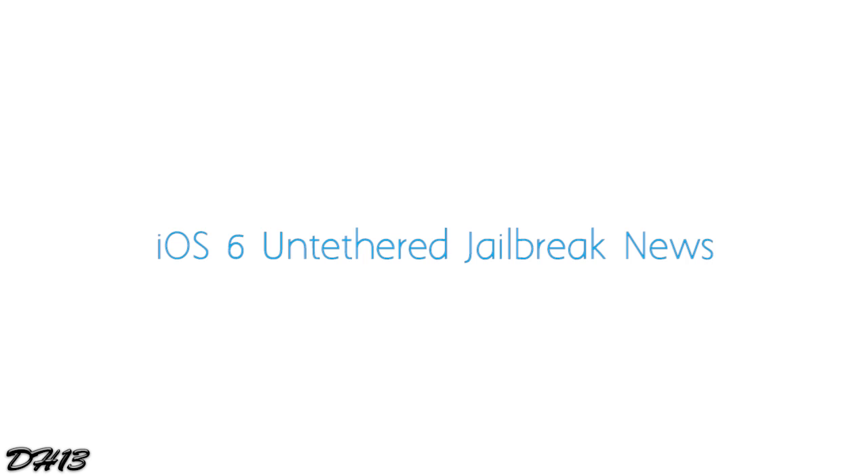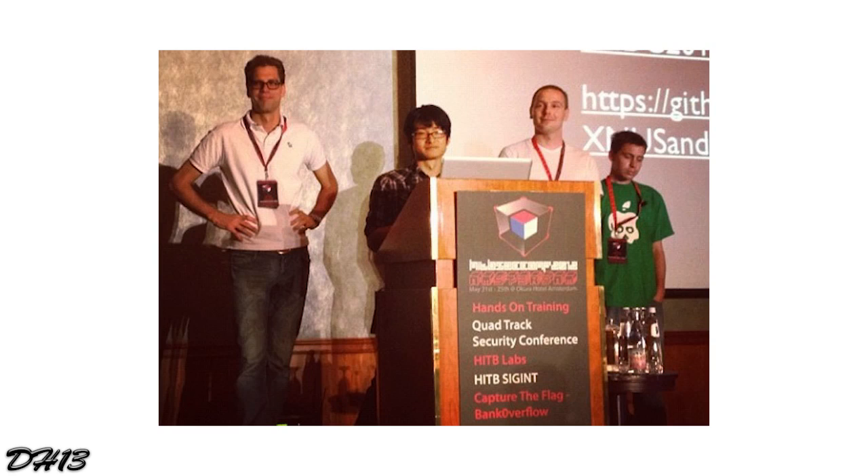Later in November, the iOS 6 untethered jailbreak dream team — which consists of pod2g, musclenerd, planetbeing, and Mark Dowd — were at the Hack in the Box security conference. Dowd said that Apple has changed the security in iOS 6, making an untethered jailbreak a lot more difficult. The last thing I wanted to mention, which makes me pretty excited, is planetbeing said 'we still have a few tricks up our sleeve.'